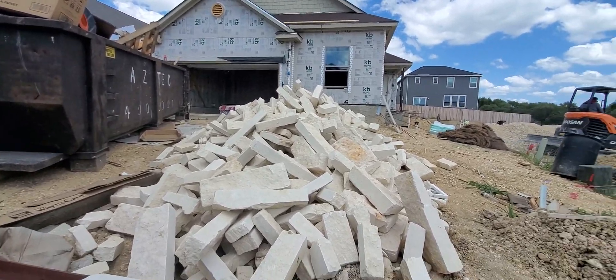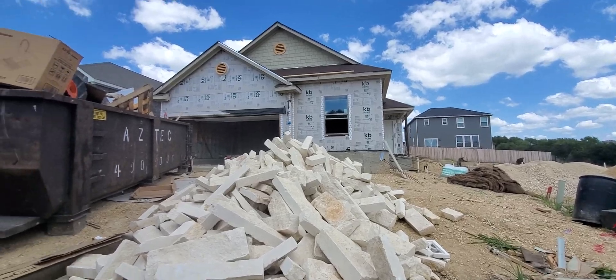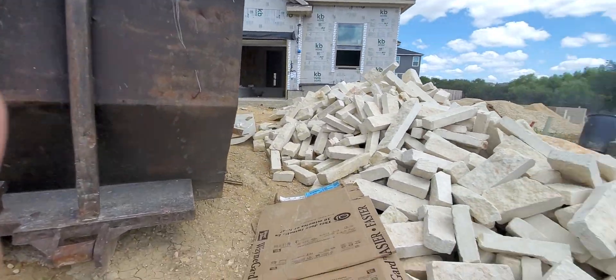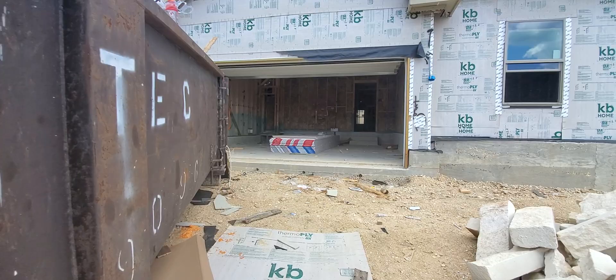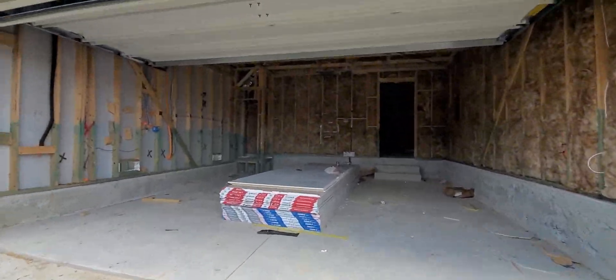My name is Kyra, just bringing you an update. We got the stone here, so they're going to be putting that up pretty soon. I just wanted to walk you through the house right now. So it looks a crazy mess, but it's still not complete.